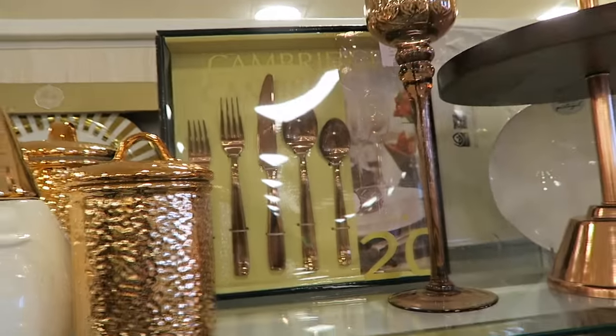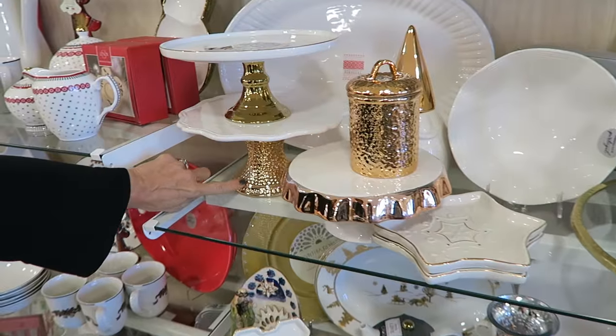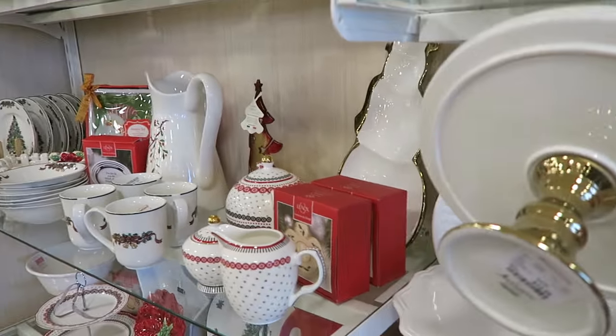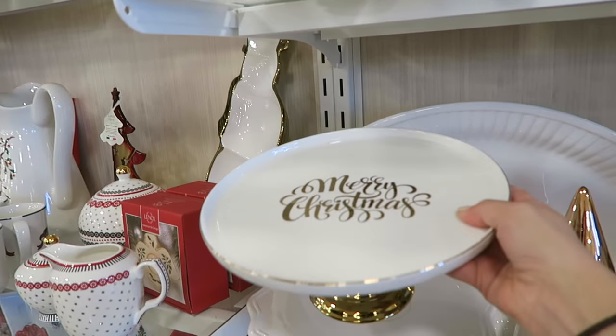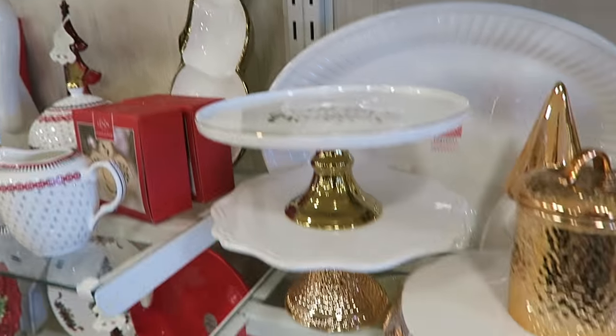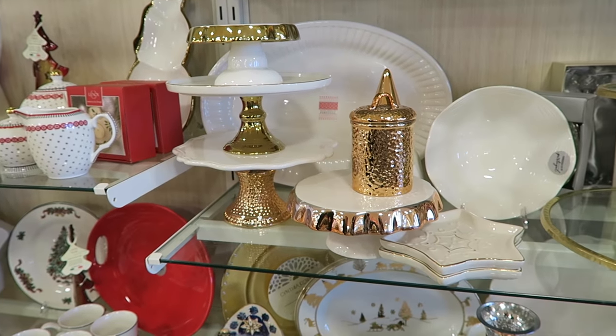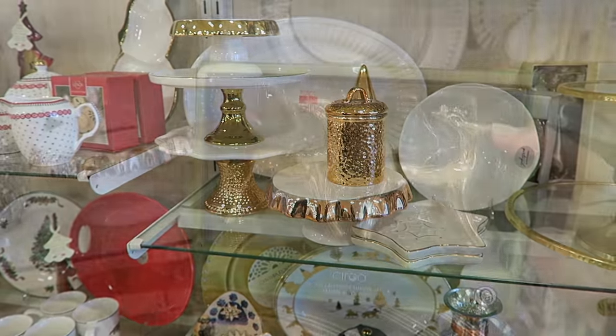They even have copper silverware. Oh my gosh, and look at this one - it says Merry Christmas on the top of it. That's $12.99 for that. That's really cute. And then they have a copper one too. It would be really cute to stack them - mom always does that. She stacks them. It looks really cute.